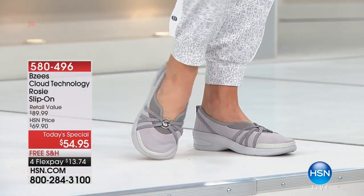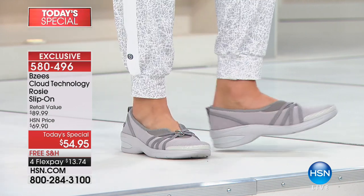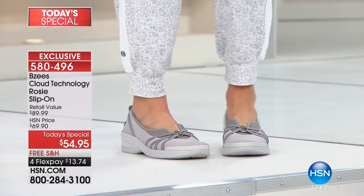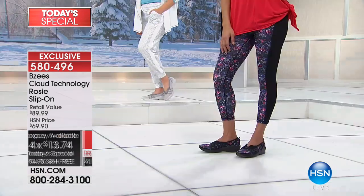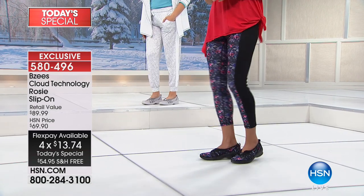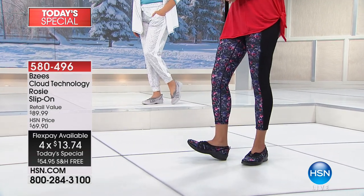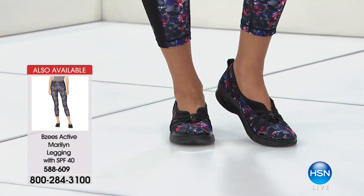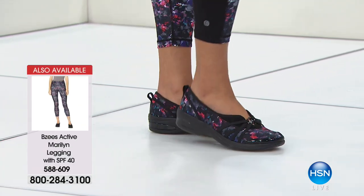High-end design, number one silhouette, best price we've ever offered. We're featuring free shipping today. With FlexPay, shopping with any major credit or debit card, it's under $14 to get these home with your 30-day money-back guarantee. If you have the HSN charge card, add an additional month — $10.99 over the next five months.